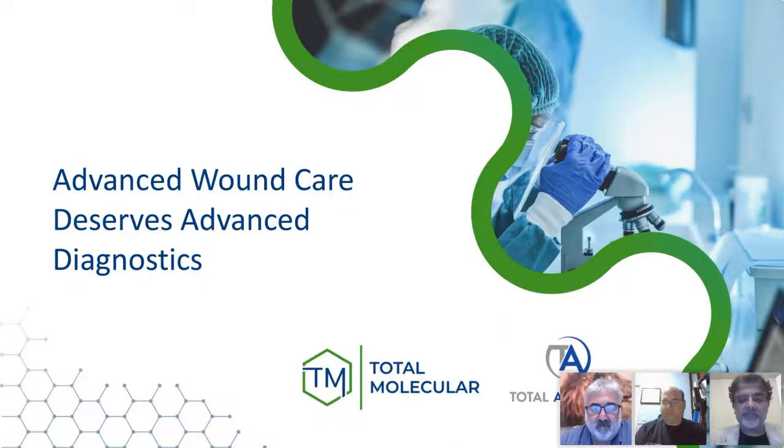Skin substitutes cannot always be used in situations where infection is present. Foot infections are associated with increased frequency and length of hospitalizations. Fifty percent of diabetic foot ulcers become infected, and patients experience a 70% mortality rate after diabetes-related amputations at five years. A powerful combination of Total Molecular's PCR Diagnostic Plus and Total Ancillary's Advanced Biologics are both designed to help difficult wounds heal. Dr. Krauss, I'll let you take it from here.